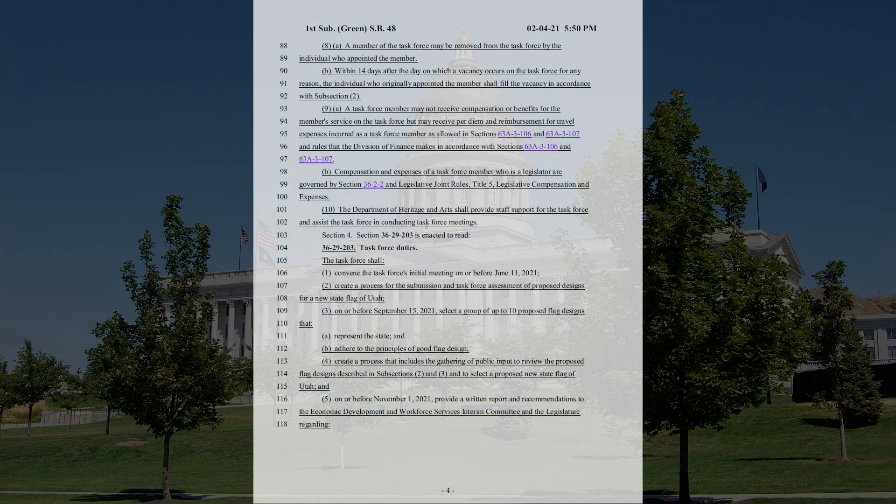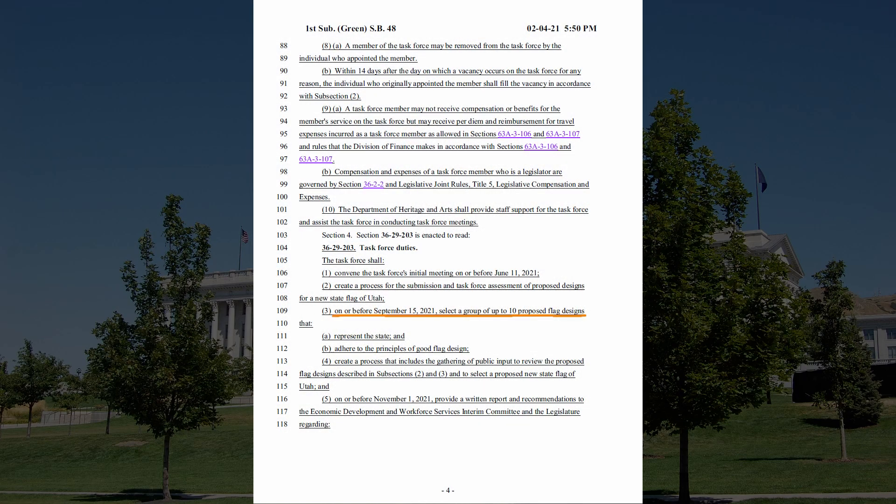Returning to the bill, page four tells us that by September 15th, the task force must put forward up to 10 flag proposals, and then a process will be created to enable public input into the designs. This may involve online polls or surveys conducted in Utah. We're not quite sure yet what the exact process will be. Then by November 1st, the task force must submit a written report giving their recommendations for a new flag.